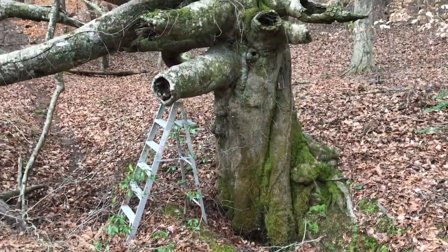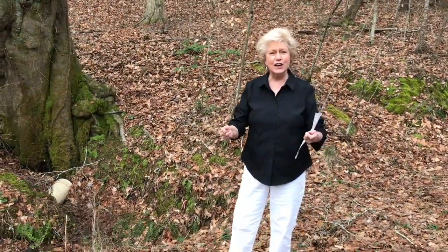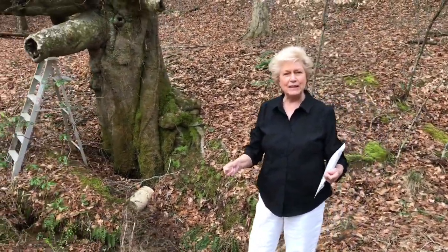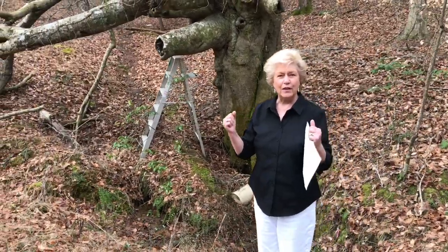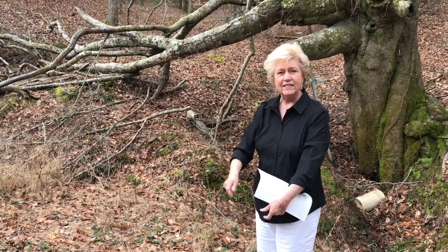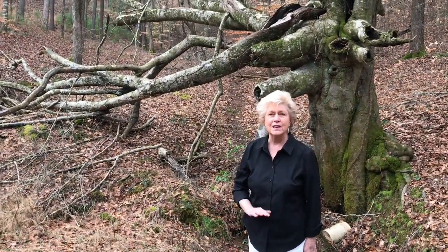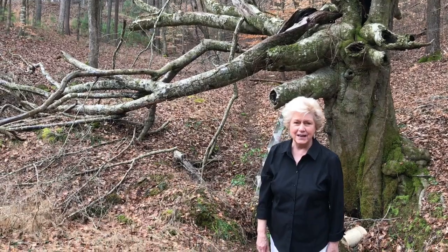My father could take a forked peach tree — he would cut off a limb on a peach tree and make it into a fork, and he would walk out through there like this. And when he came to water, that thing would turn straight down. He found places for people to put their wells in Pickens County for many years.